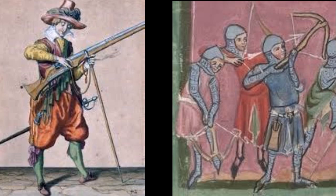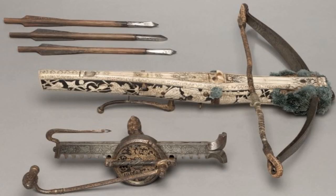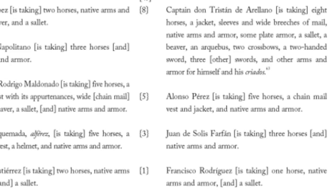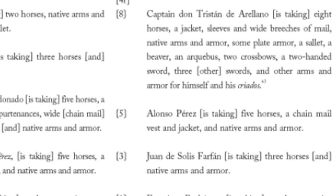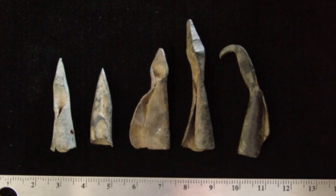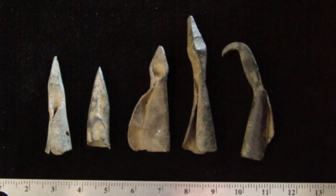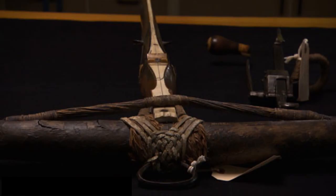People may have used them for a while after, but not after the turn of the century, which is the next time anyone of note entered southern Arizona. We know crossbows were used on the Coronado expedition because we see crossbows listed on the muster roll. Moreover, the distinctive arrow or bolt heads have been found on verified Coronado sites in New Mexico and Texas. But after this expedition, they were no longer in widespread use and were therefore not used after the turn of the century.